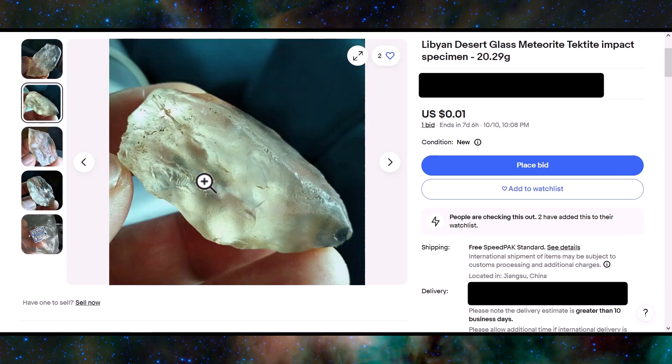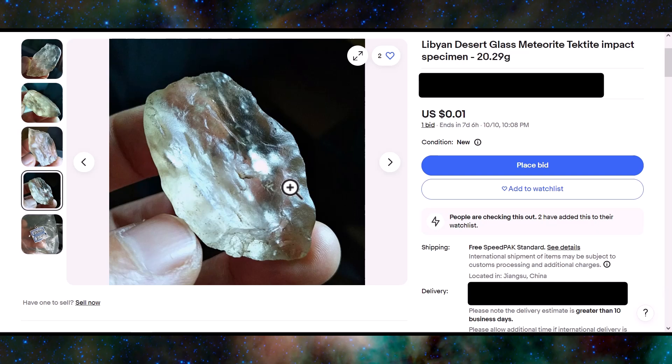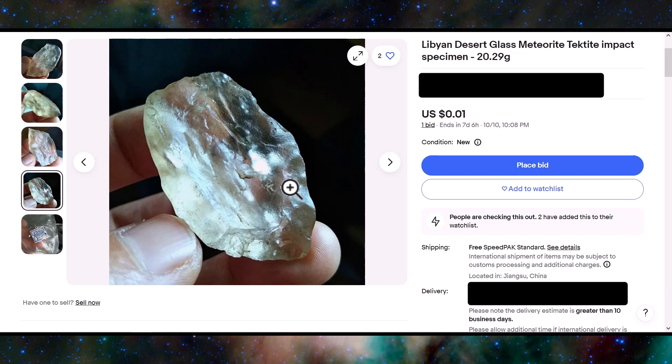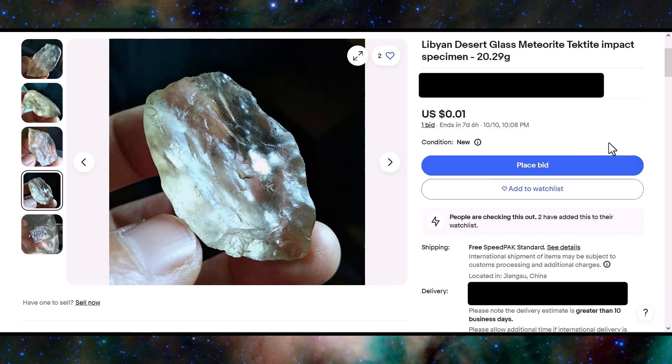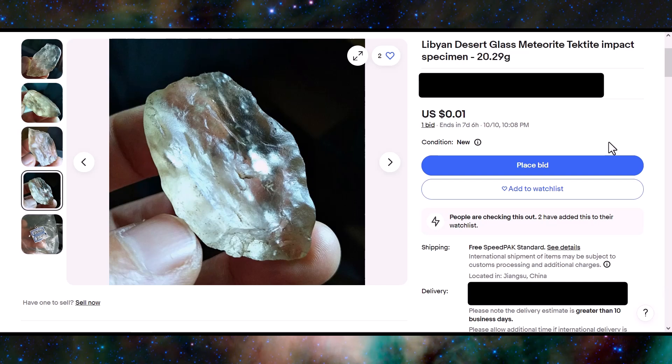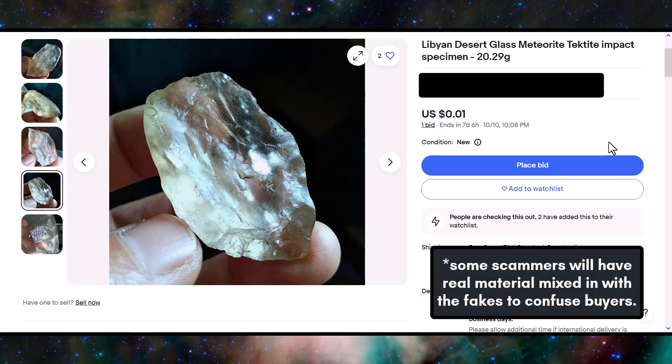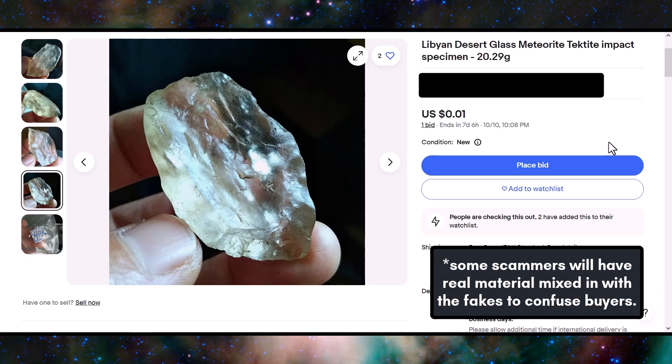If you're not sure about a piece like this, but you see that the seller also has scam material available, it could just be a really good fake. Some of them are better than others, and if somebody's willing to scam other people for money, that is somebody you should not do business with ever. You'll never see scam material on my site, and there are lots of other legitimate sellers as well — let's get the scammers forced out and vote with our dollars.